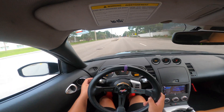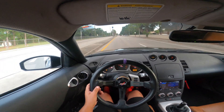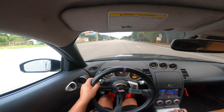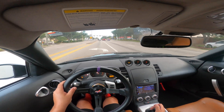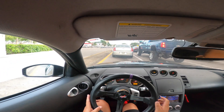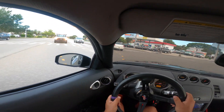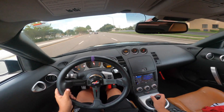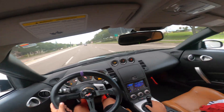It kind of throws me off how far the turning signal is from the wheel. I try to reach for it and I can barely reach it — but I don't know what that is. That wasn't too bad. I need to get a little bit better on the downshift though.